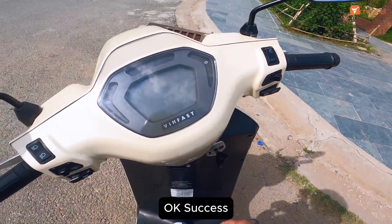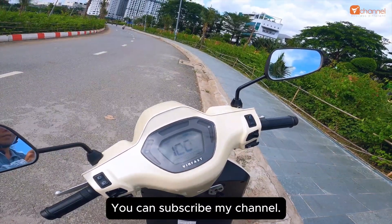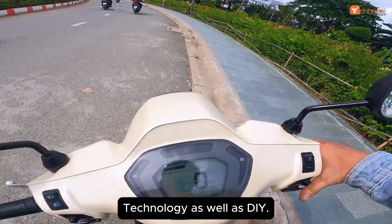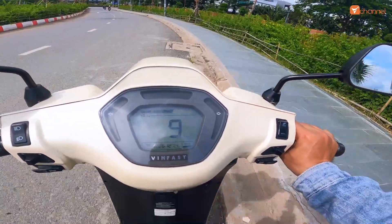Thank you guys for following the clip. If the clip is helpful, don't forget to like to support - it will matter. You can subscribe to my channel to watch the next clips on the subject of science, technology, as well as DIY - these are unique technology products. Bye bye and see you later.